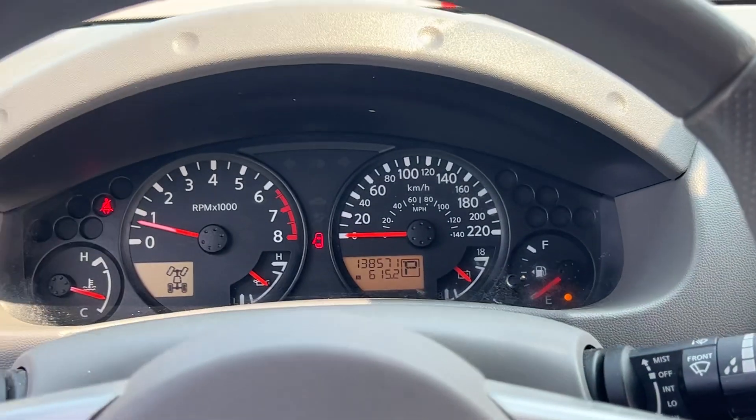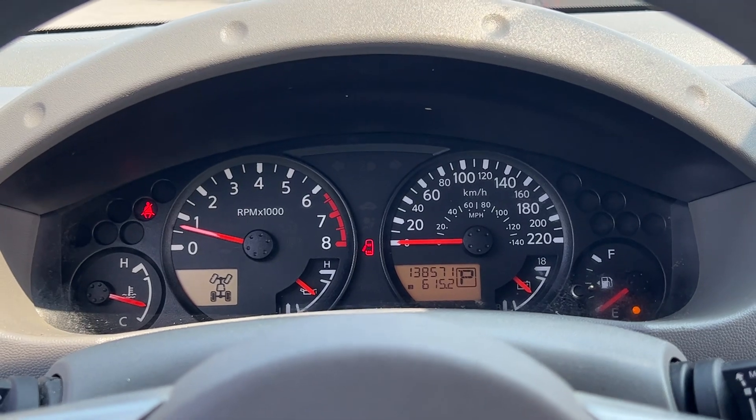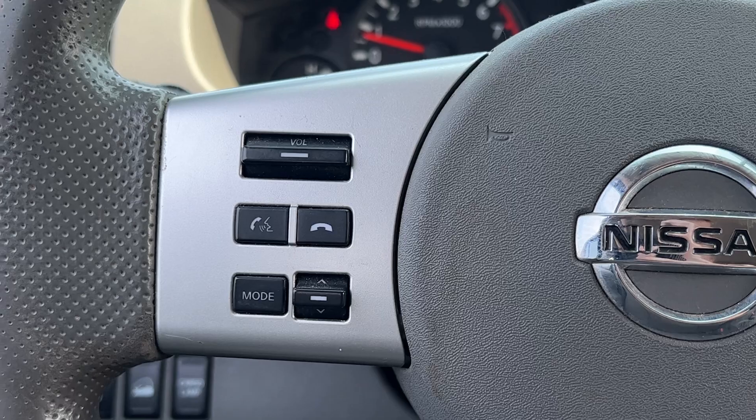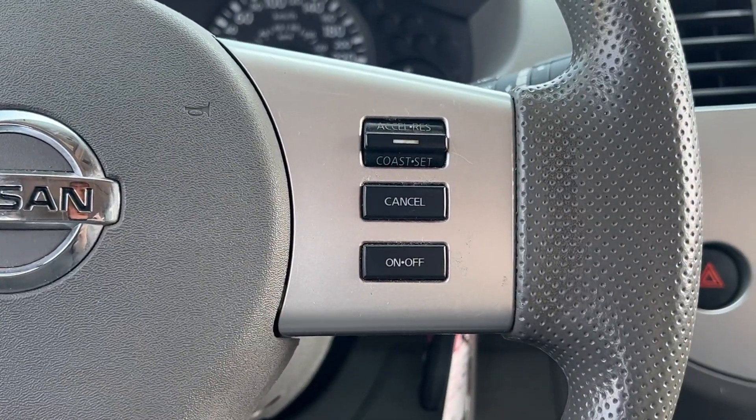Taking a look at our dash — just over 138,000 kilometers on this one. No engine lights or anything like that. You've got your push-to-talk functions on the steering wheel, as well as all your cruise control options to the right side.